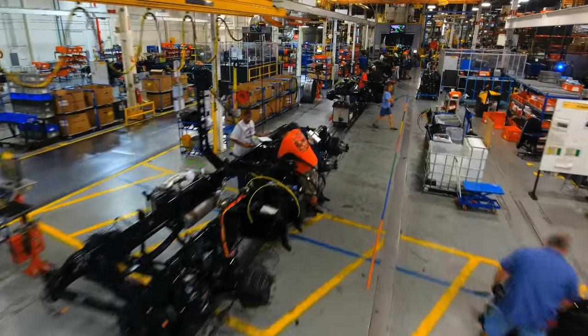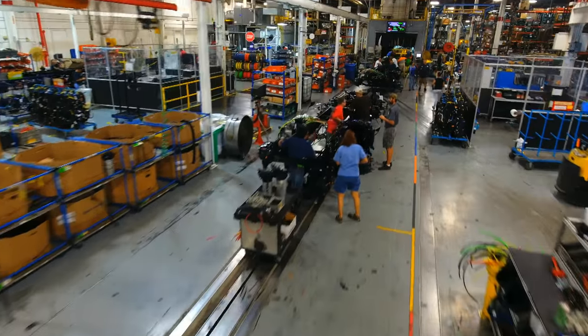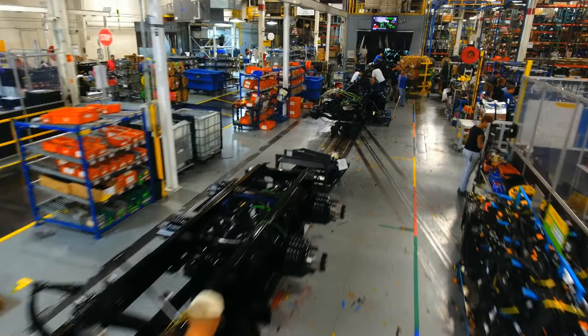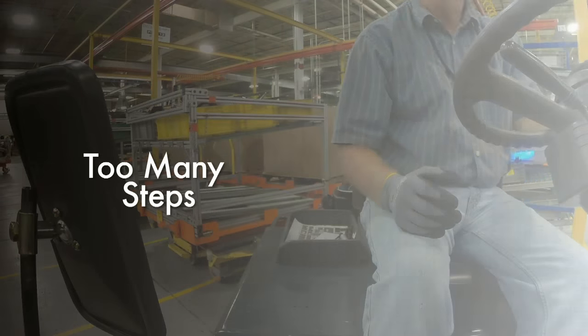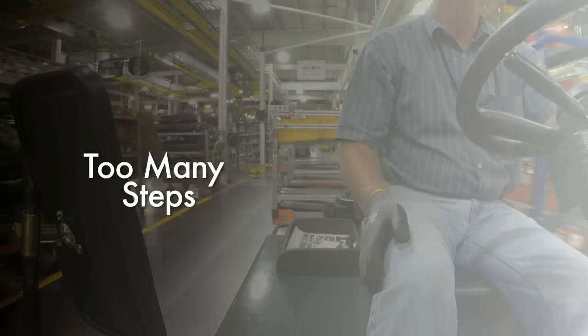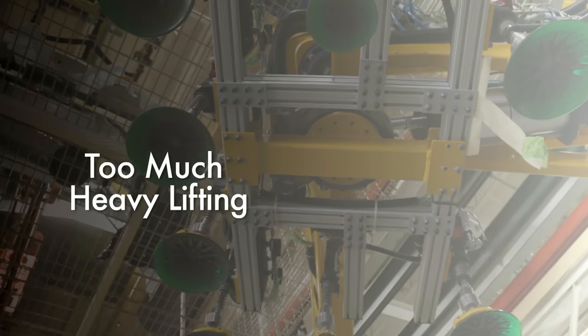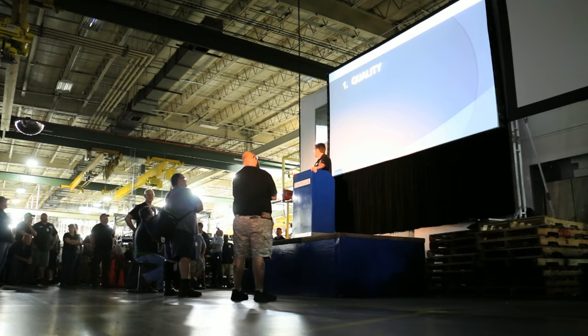Still, it was apparent that we had some work to do with our processes. We took a good hard look at ourselves, and we saw too much waste in many of our processes, with employees trying to find parts. Too much rework, with employees taking too many steps. And too much ergonomic risk as we lifted parts. This led to many long days and long hours, and a lot of tired employees.